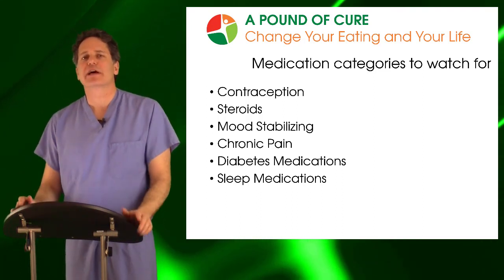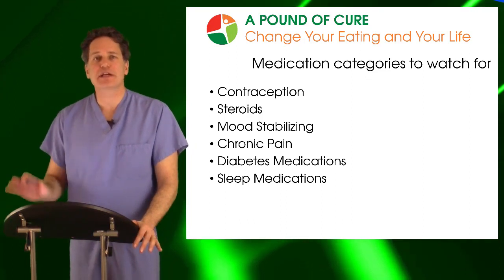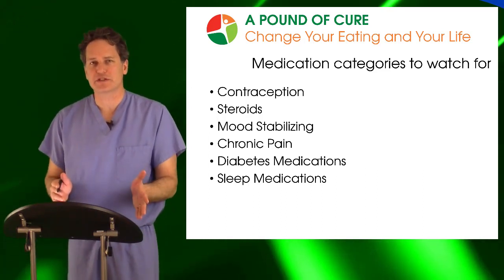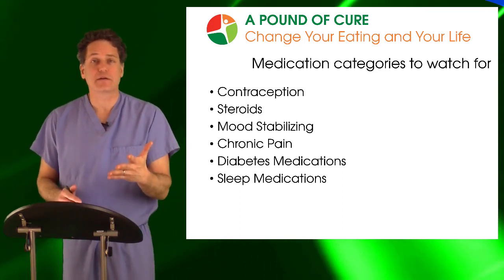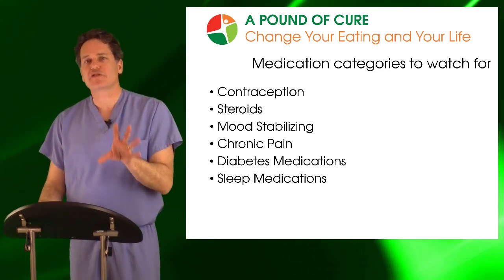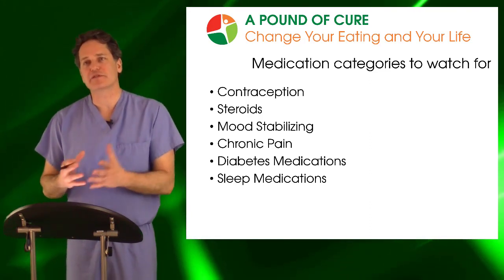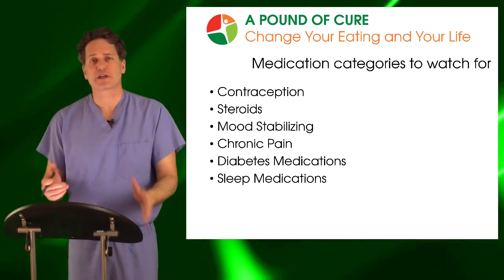Before we get started, if you see that a medication you take is on this list, that does not mean you should stop it immediately. What it means is you should speak to your physician about this and let them know how important weight loss is to you and how you believe this medication may or may not be interfering with your ability to lose weight. This all has to be done under the guidance of your physician, as some of these medications you can't just stop immediately.